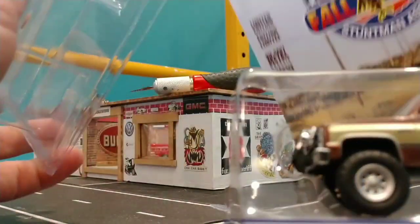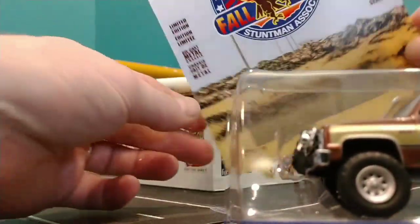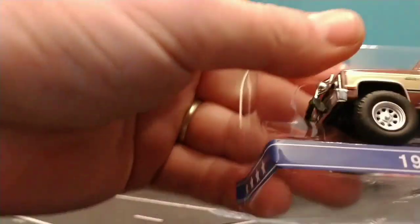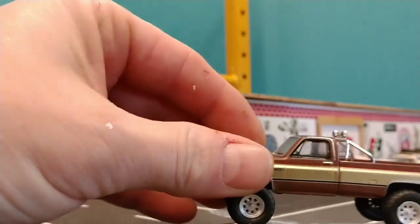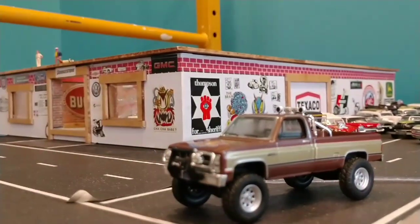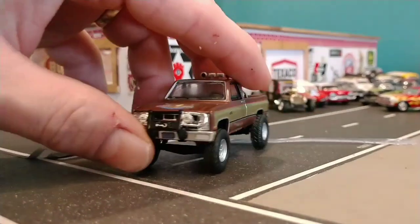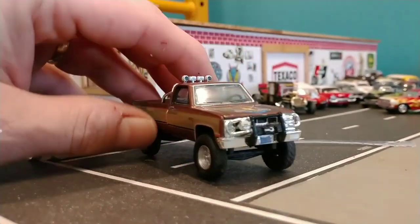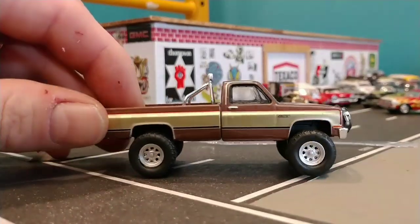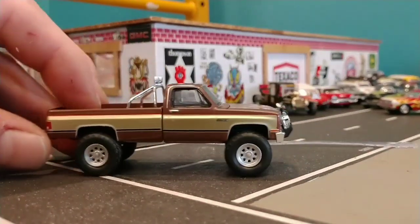I always save my cards — I've got a whole stack of cards. I'll put this in. Wow, the detail is just outstanding. I love the wheels. Brush guard. Looks like it has a winch on the front. Very nice. Those are some fantastic wheels.